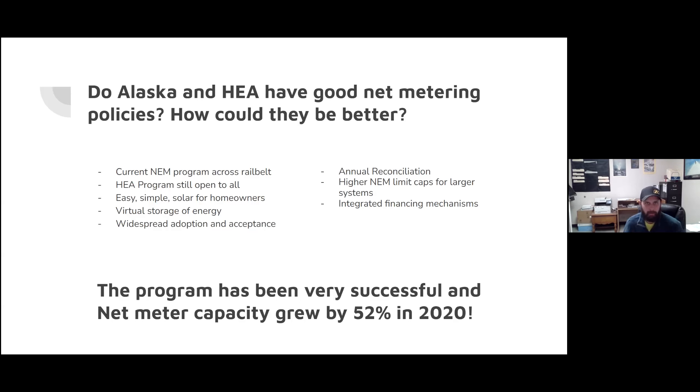Outside of the net metering umbrella — something policy-wise that could make things better is if we could start integrating some financing mechanisms, potentially into HEA billing or loan programs, or some green banking programs that have been discussed and could be coming online soon. If we're able to make solar a little bit more affordable for folks, then we could potentially see some future growth in that net metering program. According to a report from Alaska Center for Energy and Power by Chris Pike, there was a 52% increase in the net metering program in 2020.